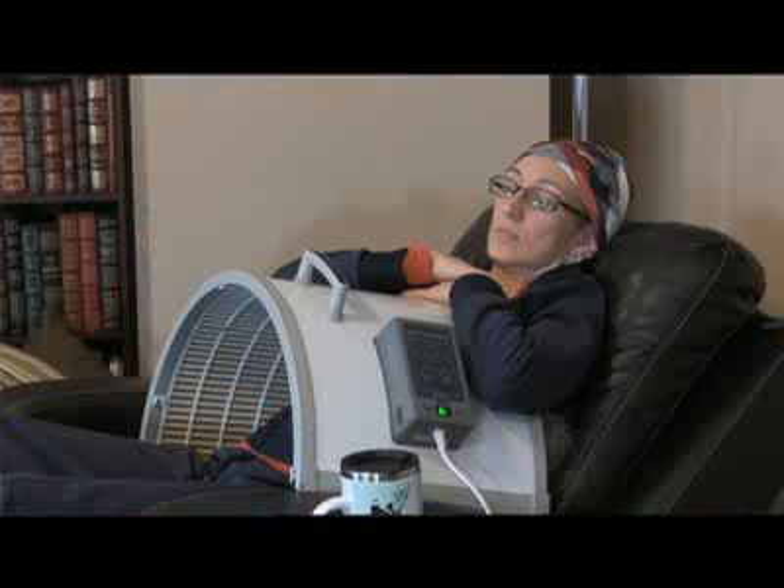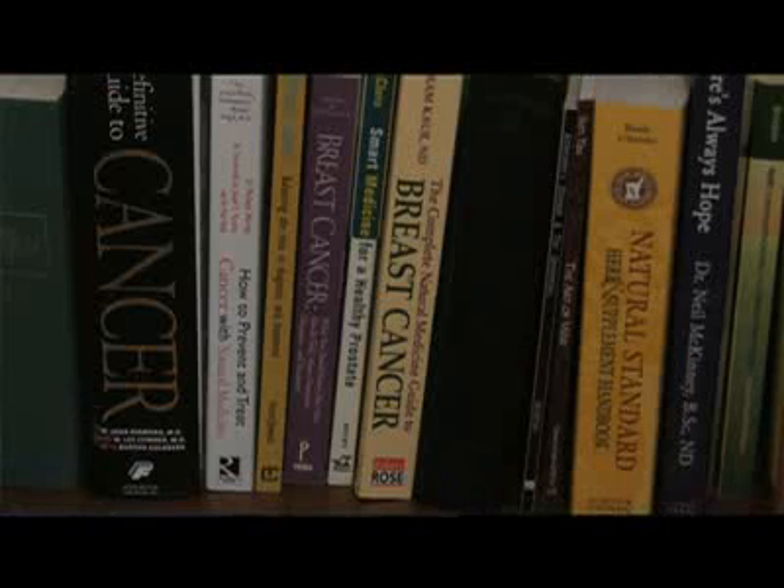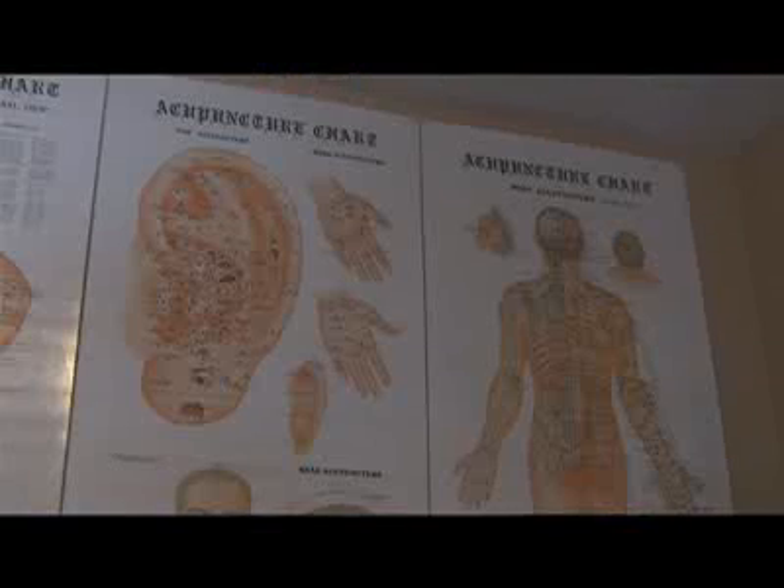No side effects. For a typical cancer diagnosis, we do three treatments a week of 50 to 75 grams of vitamin C put directly into the bloodstream.